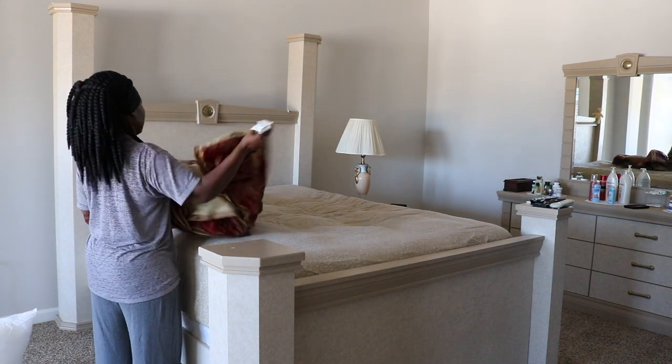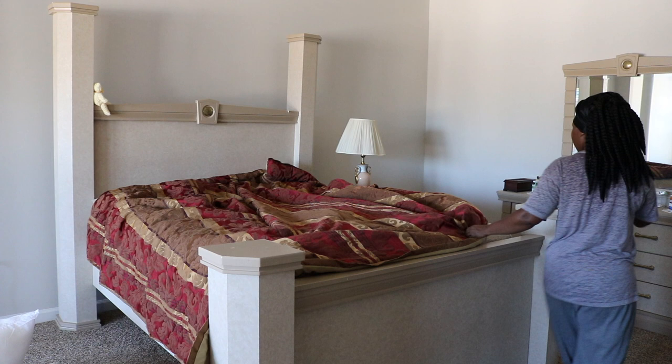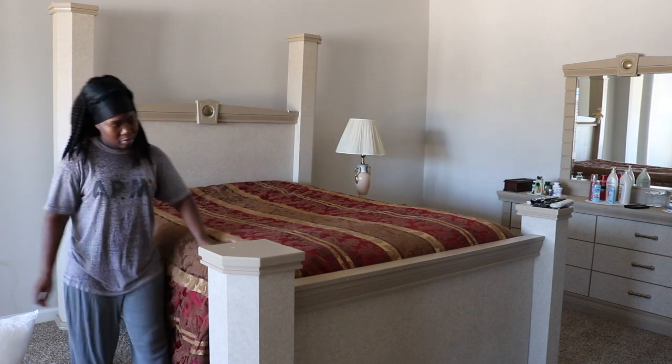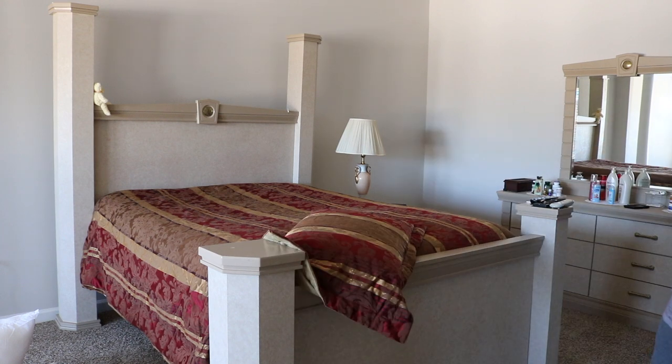So I am switching out the bed linen. This comforter set was gifted to me by my cousin, so hopefully she's watching to see that I am using the comforter set she gave me. I need a vlogging camera because my regular camera is just not focused.